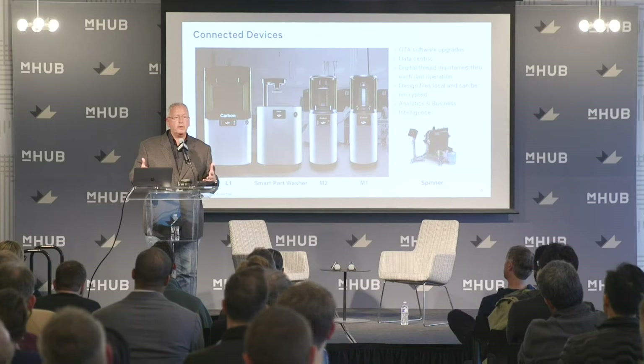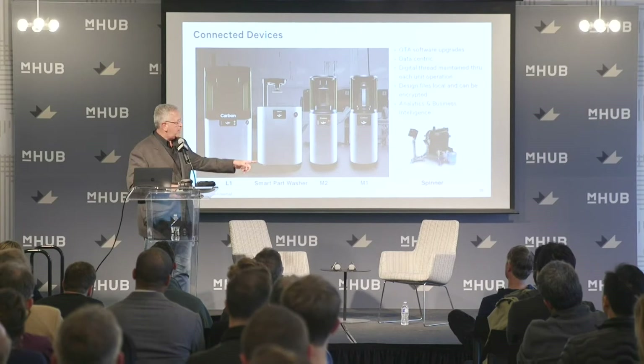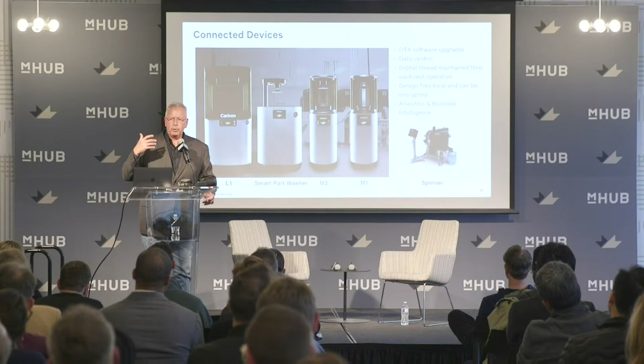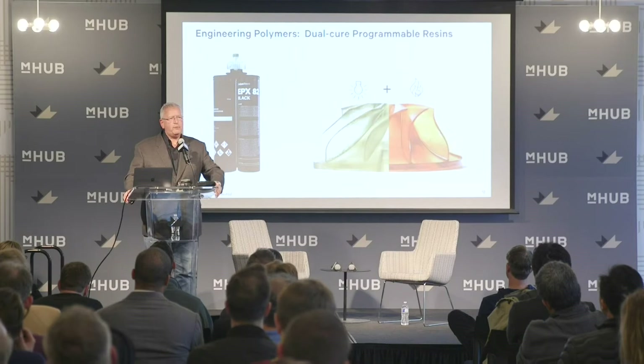We have a couple of printers: the M1, the M2 with twice the build area, the L1 with ten times the build area used for Adidas, dental models, and Riddell helmets. We're getting away from solvent-based processing in high-volume manufacturing — all dry processing, reclaiming and reusing resin. We're beginning to integrate everything into fully automated systems on Carbon's manufacturing cloud — a full manufacturing digital workflow. The first printer hasn't changed in four years, but we can print things today we couldn't a year ago because of improved understanding of the process.